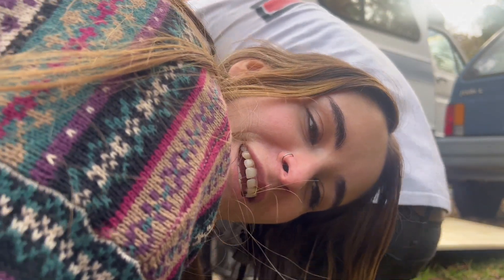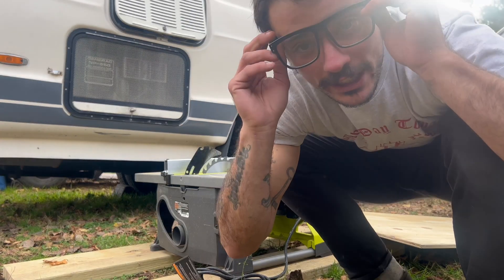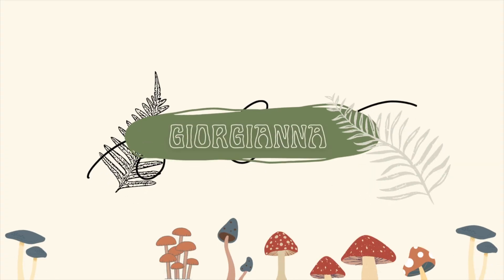Welcome to the construction area. Safety first. Today is our first day of the Chinook renovation. Let me show you what we got going on for the day.